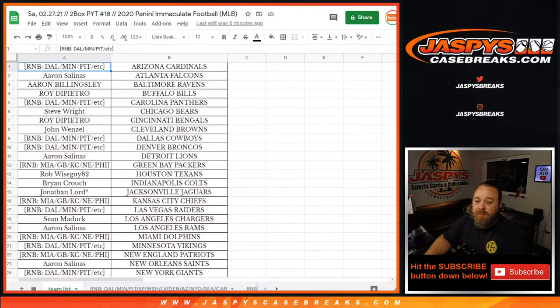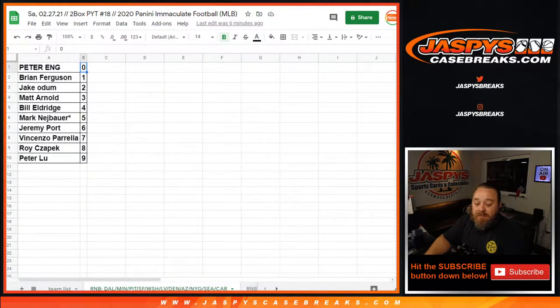Pick your team. We did have two random number blocks, so here is the list of customers and their respective teams. You'll see two different random number blocks listed up here. One: Dallas, Minnesota, Pittsburgh, etc. And then one: Miami, Green Bay, Kansas City, New England, Philadelphia. The Dallas, Minnesota, Pittsburgh, etc. block is 11 teams — you can see all those teams right here on the bottom.